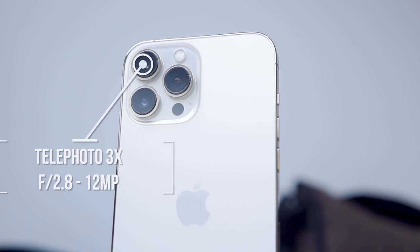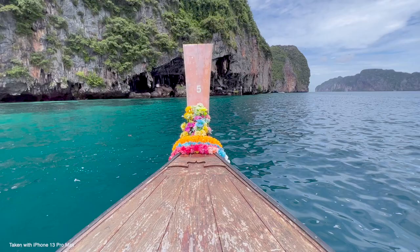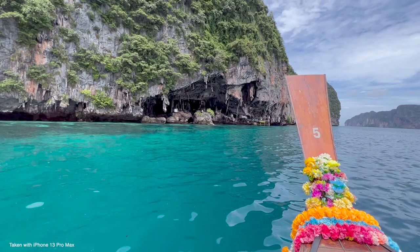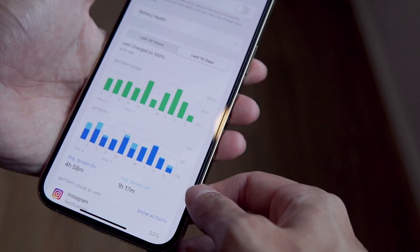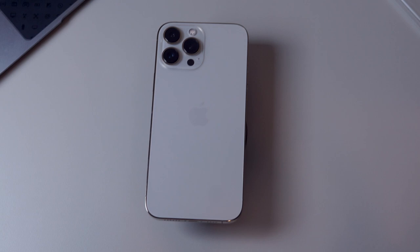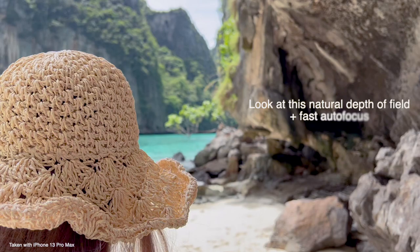Look at this sample shot straight from the iPhone without any editing. So far I really like the iPhone 13 with all the improvements under the hood in display, camera, and battery — it is really good. The weight is a little complaint, but after getting used to it it's fine. I just upgraded from the iPhone X and the iPhone 13's camera has been really good.